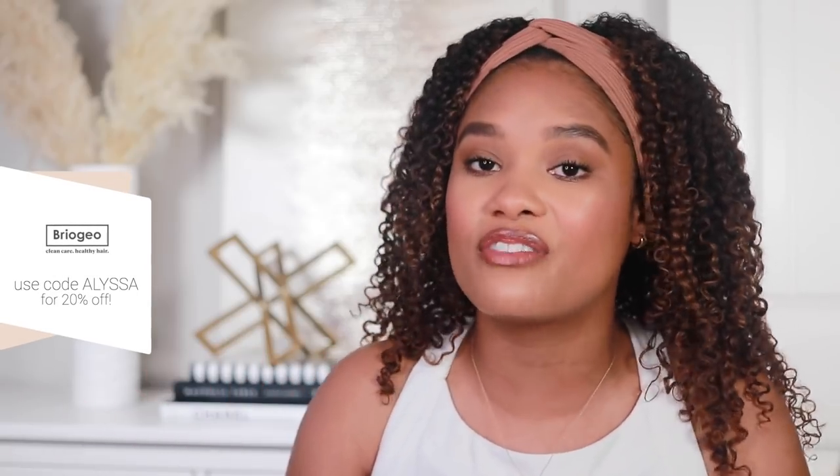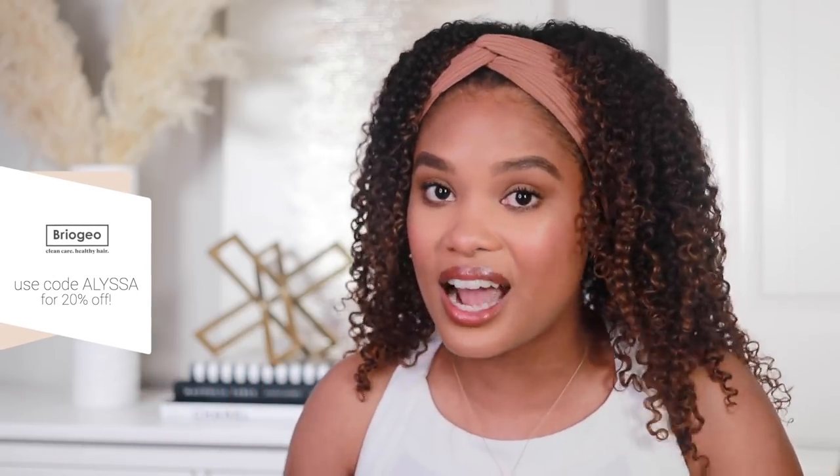I really hope you guys found this useful and I hope you try some of my tips. If you do, make sure you tag me so I can see your curls flourishing. Thank you guys so much for watching, and don't forget to shop briogeohair.com — my discount code for 20% off is only available for a limited time so snag it soon. If you have any additional questions, comment them below, and I'll catch you guys in the next one. Bye!